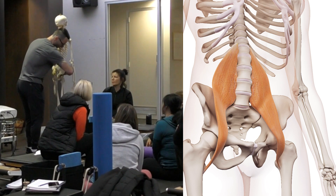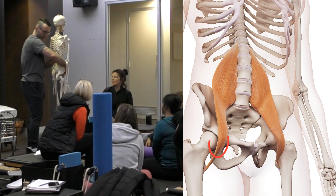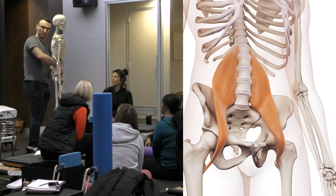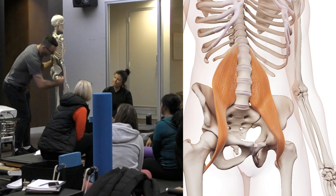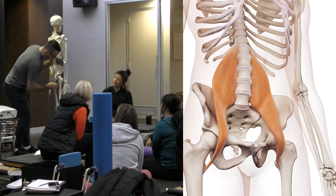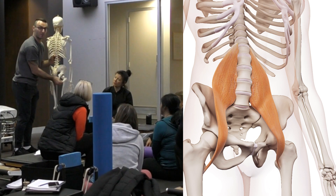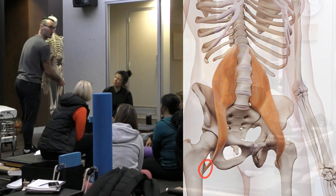Muscle fibers run down through the pelvis, and around there the muscle fibers end and become a tendon. That tendon inserts — meaning attaches at the other end — on the lesser trochanter.